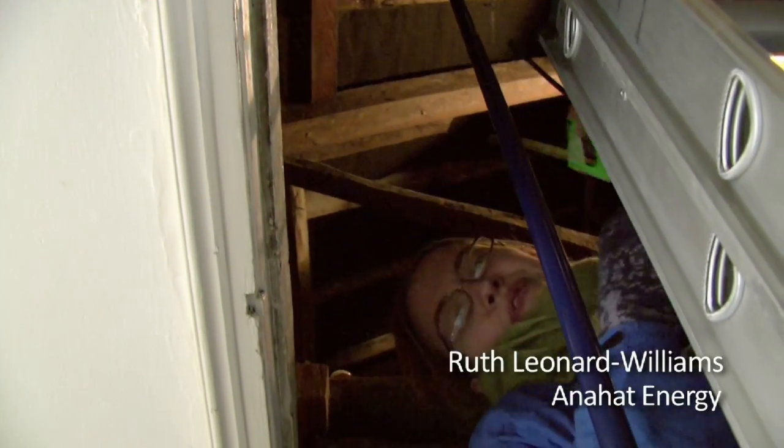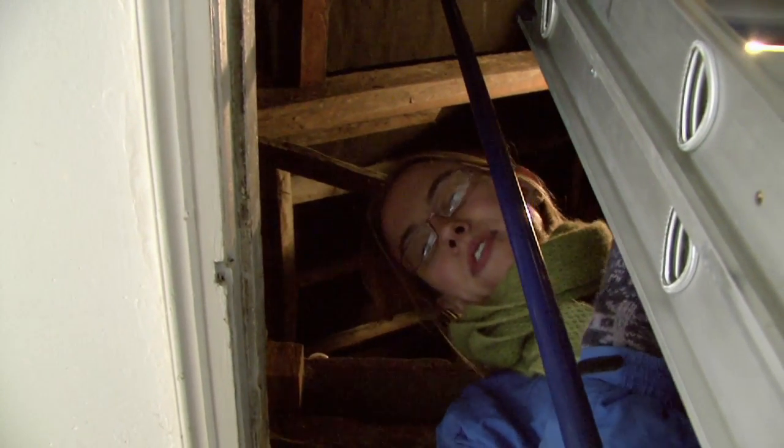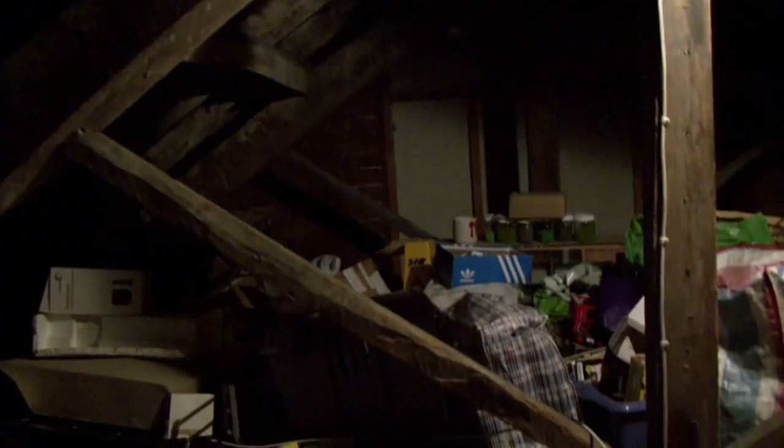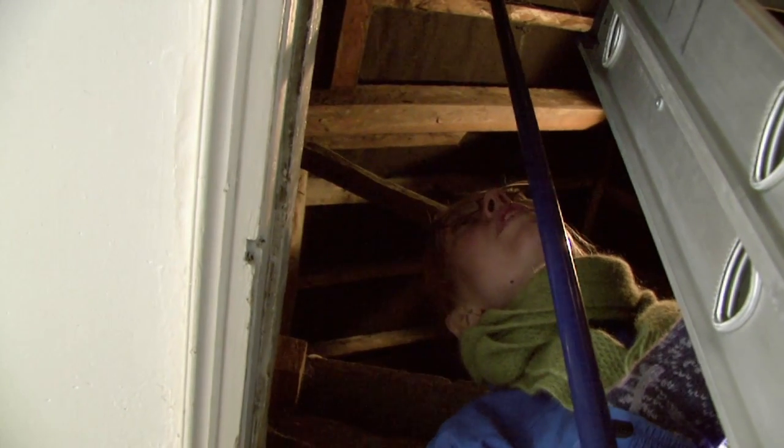There's about 14 centimetres of loft insulation — it should be more like 30, so there's not enough. It would be a big job though, taking all these possessions out of here and boarding it and putting more in.